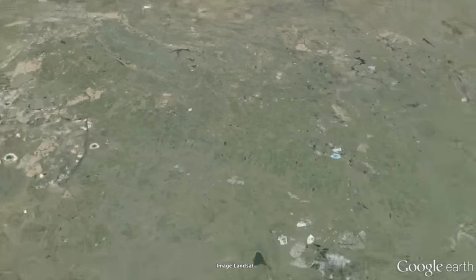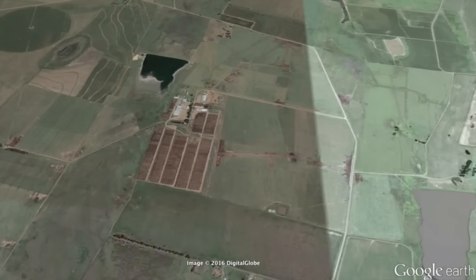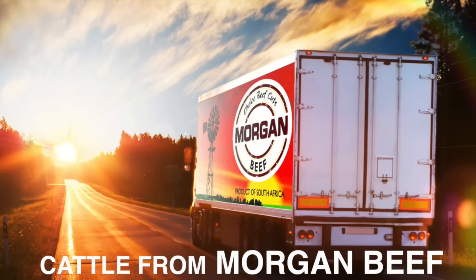Morgan Beef provides most of our cattle for processing. We also buy directly from other feedlots and farmers where the same quality and traceability can be guaranteed.